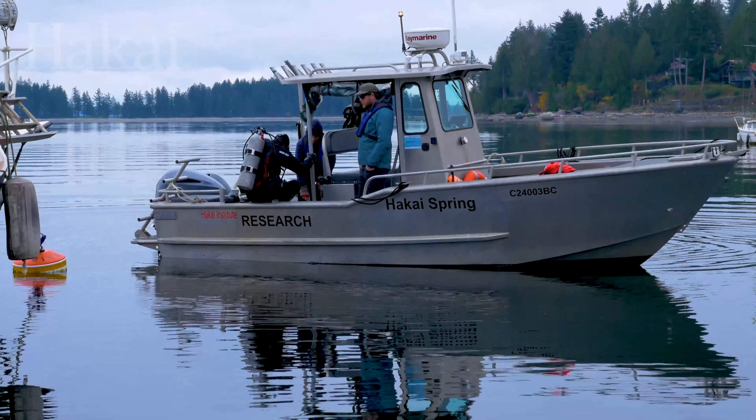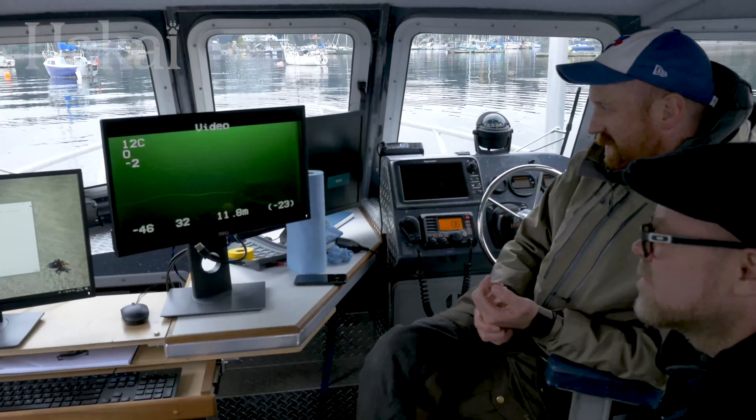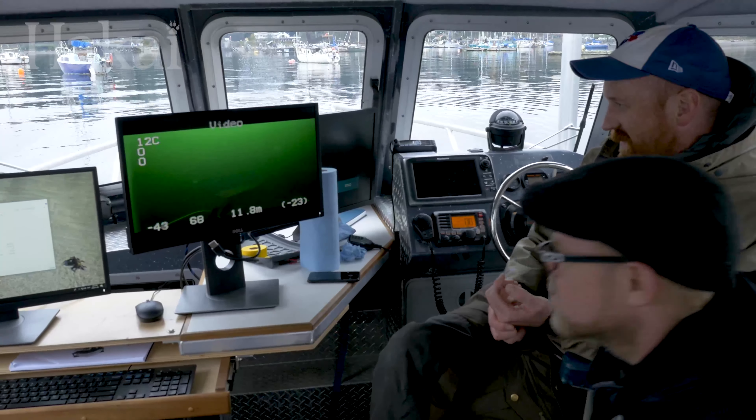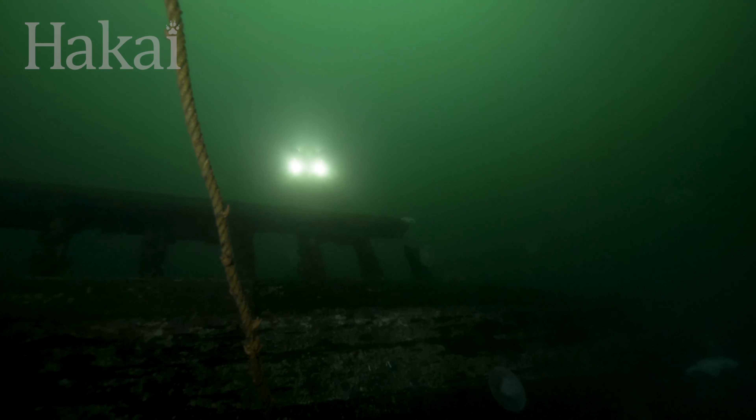Having passed the shallow water test, it's time to see what the ROV is really capable of. The team has brought it to our ecological observatory on Quadra Island to check out a fishing boat that sank in the harbour a few years ago.